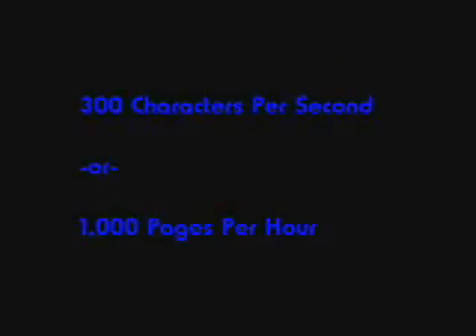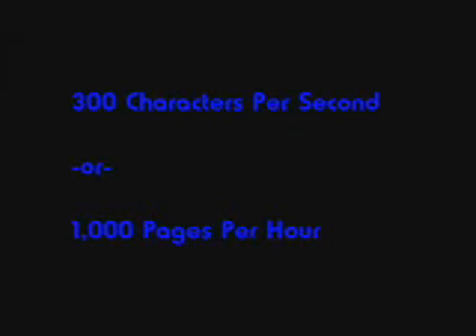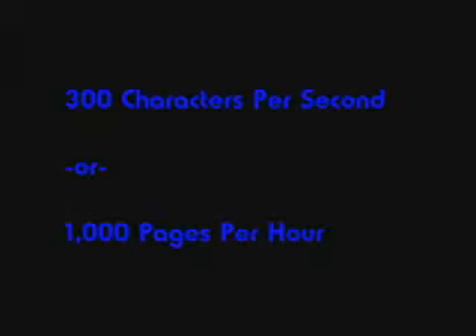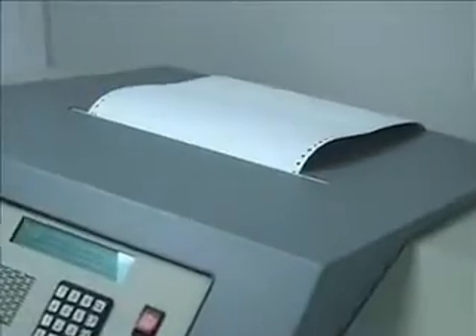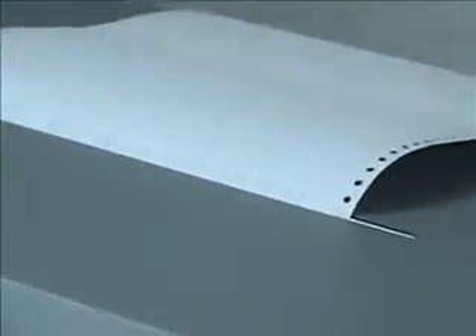The embossing speed of the BraillePlace is an astonishing 300 characters per second — that's an entire page every 4 seconds, or 1000 Braille pages per hour when using a 45 character line and 25 lines per page. This equates to approximately 4 complete Braille volumes per hour.